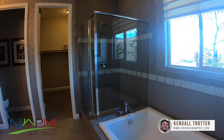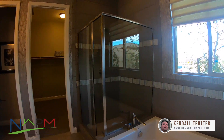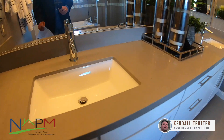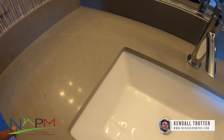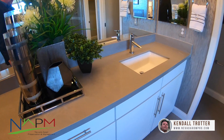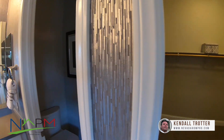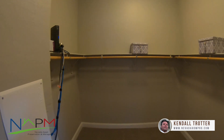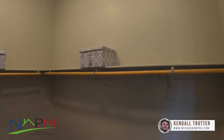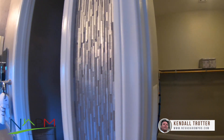Separate tub and shower — pretty good size, deep tub. Once again, quartz countertops. There's a closed-off toilet area with a door — that's the new thing everybody's going to. Decent-sized walk-in closet — nothing crazy, nothing spectacular, but also priced accordingly. And all in all, it's a pretty solid home.